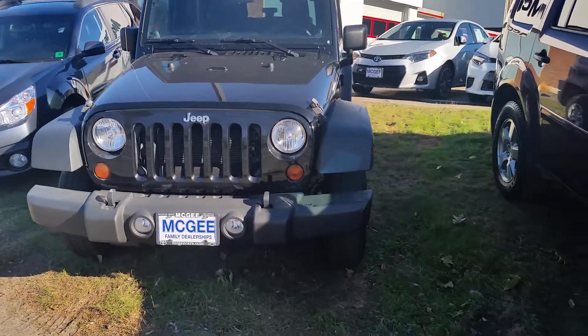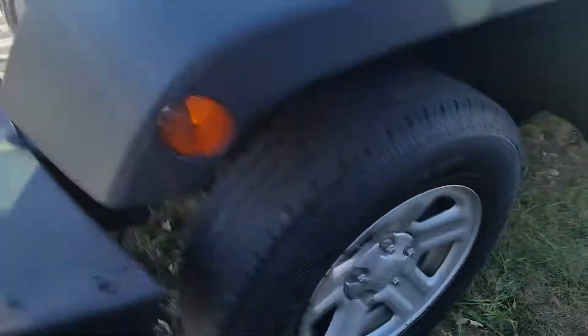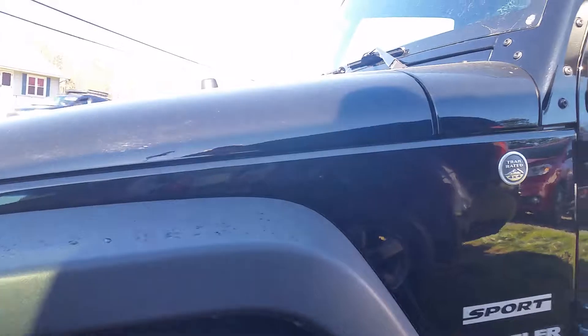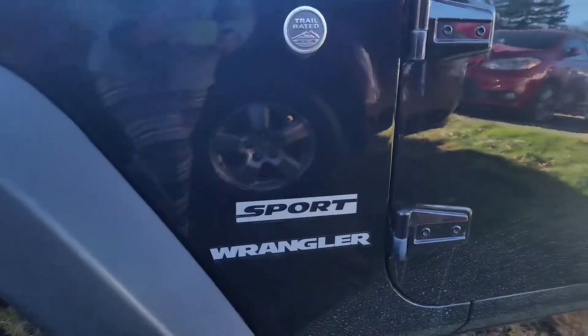The color is a black clear coat. I'm going to take you through and show you the 16-inch steel wheels here. Just make sure you get a good view of the entire vehicle. There's the Sport.